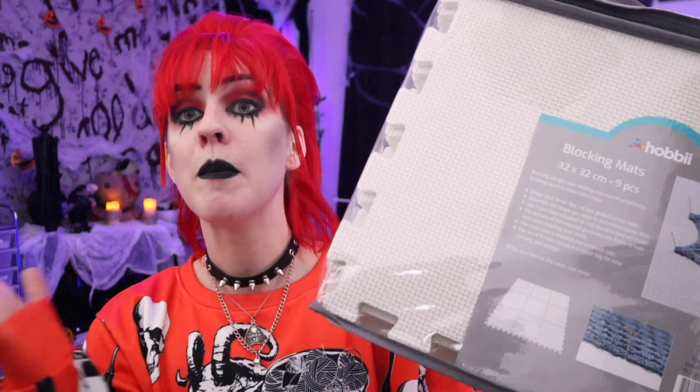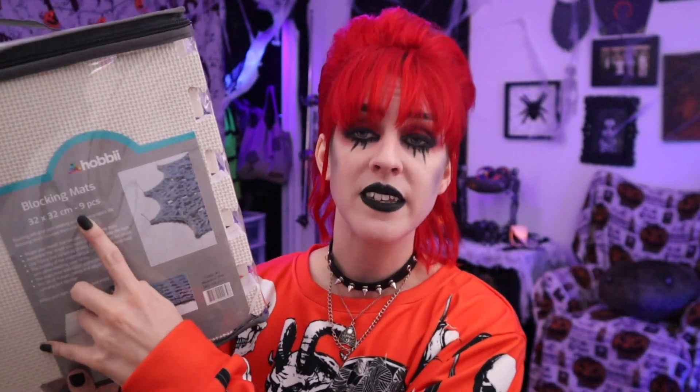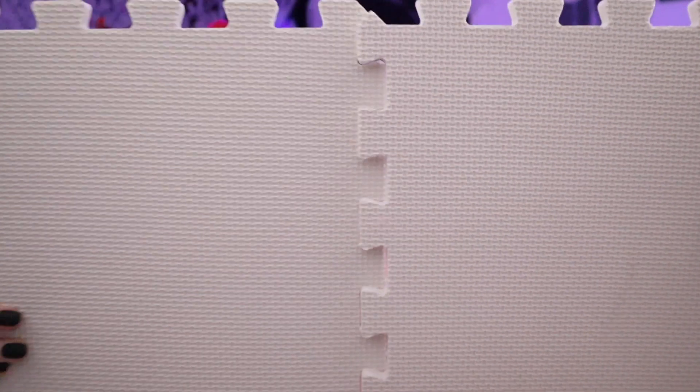Moving on to number eight, we have blocking mats — something that gets overlooked as a gift but really shouldn't. This pack has nine pieces, so it's quite large when clicked together, which is great if you're blocking a huge wrap or shawl. It comes with a little carrying and storage case so when you're done you can zip it back up and forget about it until next time. The squishy foam blocks click right together and you use pins to block out your project. It's a super practical gift — you can always use more.